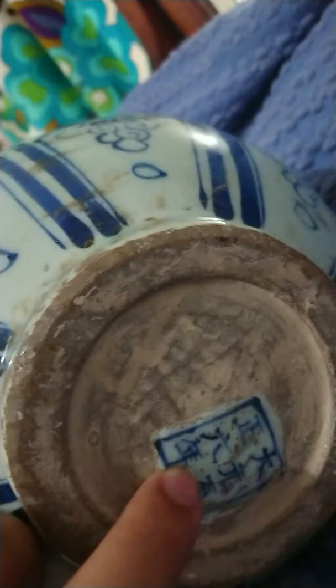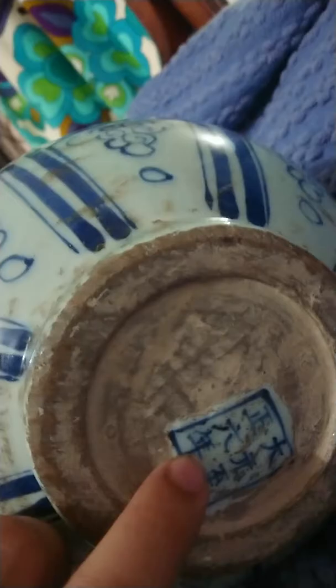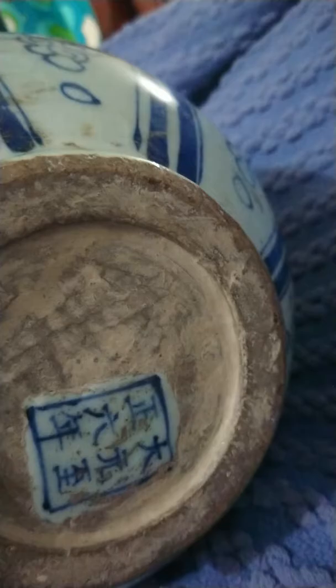From what I've seen on the internet, I always thought this marking was usually positioned up there. The period I believe it to be is the Zhiyuan or Zhizheng period, based on what I've learned about the markings.